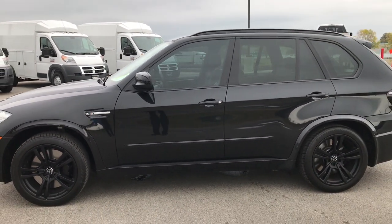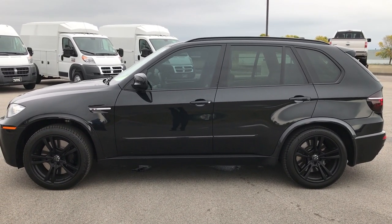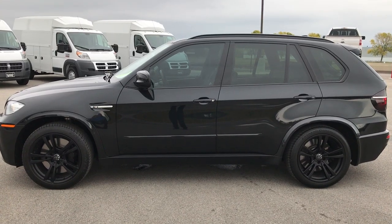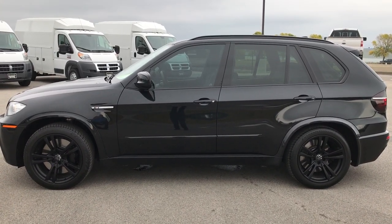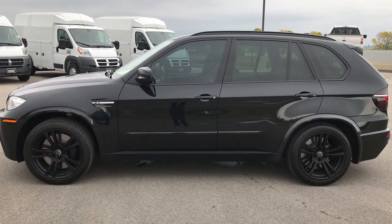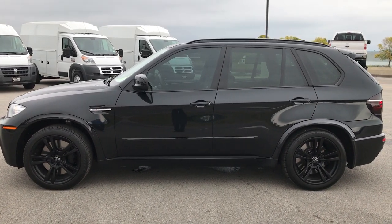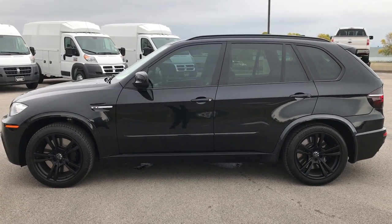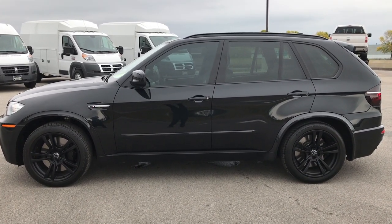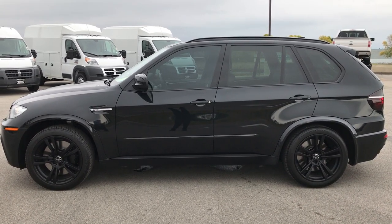Ready for a new home. To see more pictures, go to our website at www.summitauto.com — full pictures and descriptions of every single vehicle on our lot, plus videos of every single used vehicle we have. If you'd like to make this X5M yours, give us a call at 920-921-0850 and ask for one of our sales associates. That number again is 920-921-0850.